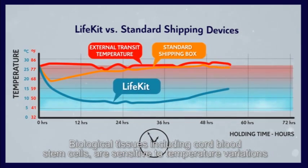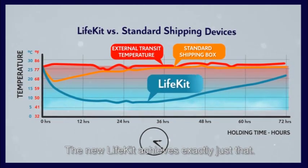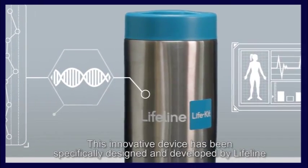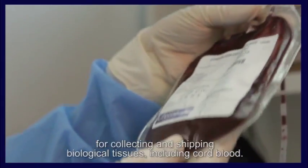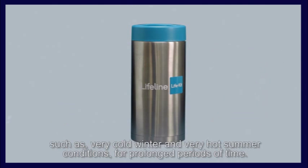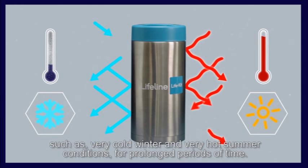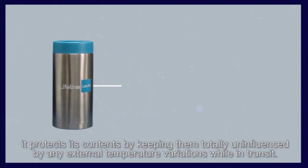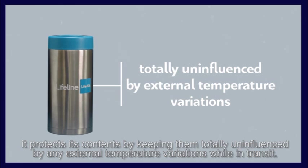Biological tissues, including cord blood stem cells, are sensitive to temperature variations and should be maintained and transported at a cool and steady temperature. The new Life Kit achieves exactly that. This innovative device has been specifically designed and developed by Lifeline for collecting and shipping biological tissues including cord blood. It has been vigorously tested in shipment trials at extreme environmental conditions — very cold winter and very hot summer conditions — for prolonged periods. All tests proved the Life Kit's robust performance, protecting its contents from any external temperature variations while in transit.